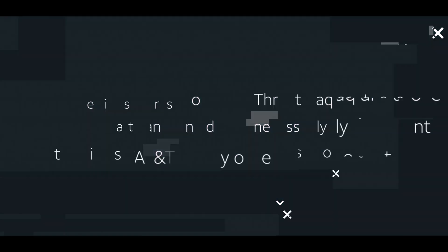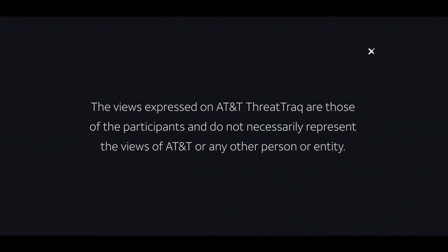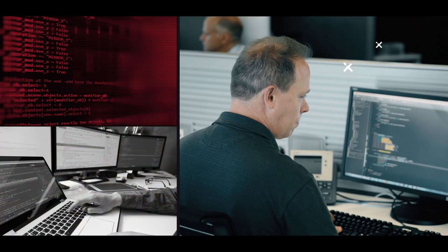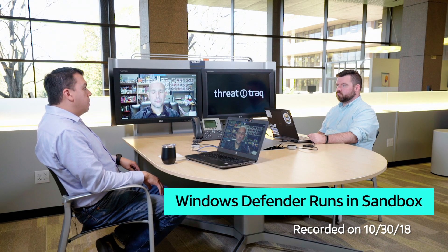Microsoft says their antivirus now plays nice in the sandbox. So I hear you have a pretty cool story about some new upgrades to Windows Defender. Yeah, Microsoft announced recently that Windows Defender is now capable of running entirely inside a sandbox.